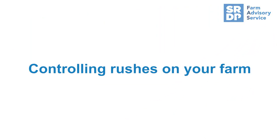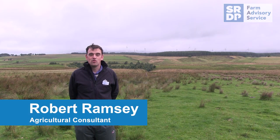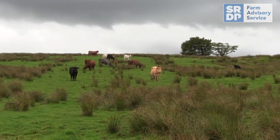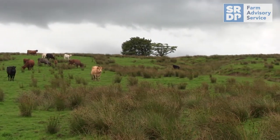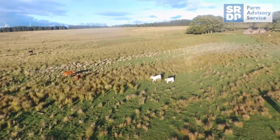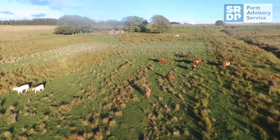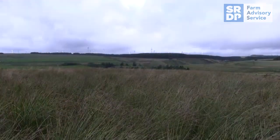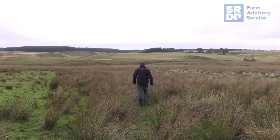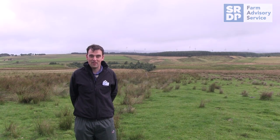After the last three particularly wet summers we've seen a huge increase in soft rush infestations on farms, so we decided to set up a trial to look at different methods of controlling rushes. We came here to Fierch Farm at Darval, which is farmed by the Ireland family. It's a fairly typical South West Scotland upland unit with suckler cows and sheep, and Jimmy also runs a contracting business, making it an ideal opportunity to carry out different methods of control.